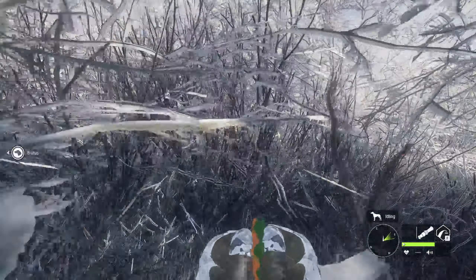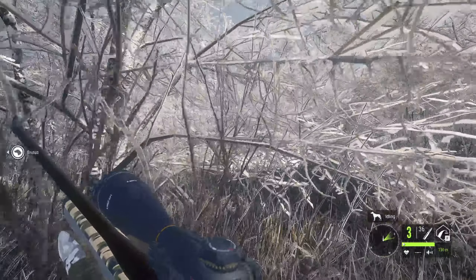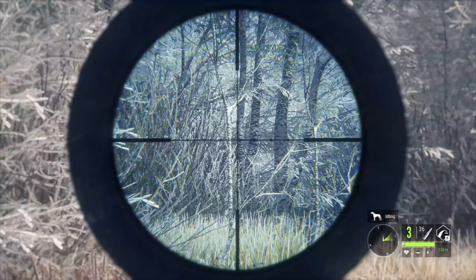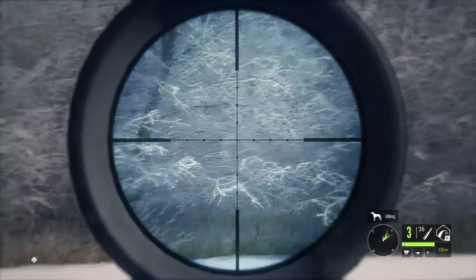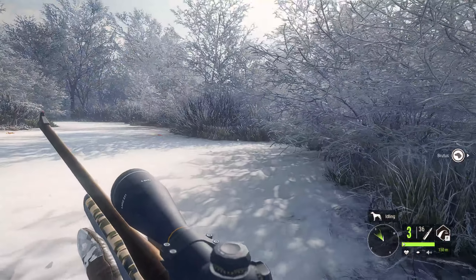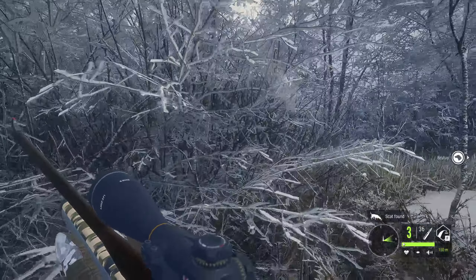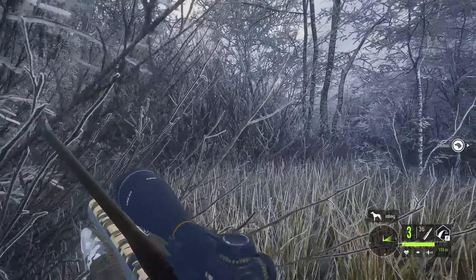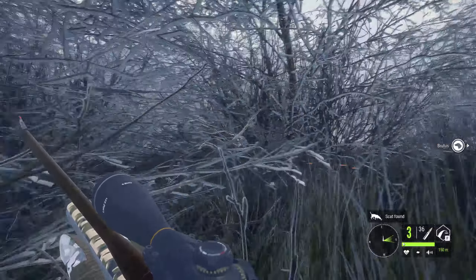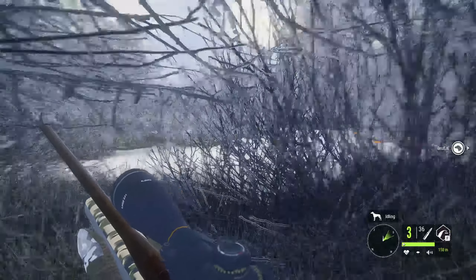They're all spooked right now, but it can't hurt to do a call anyways on the off chance that maybe only one of them spooked and the others are still sort of okay. The problem here is that the brush is so thick that the odds of me actually finding anything are virtually zero. I'll run through this next set of bushes here, but outside of that I'm not really trying to expend a bunch of time going after animals in these thick areas.